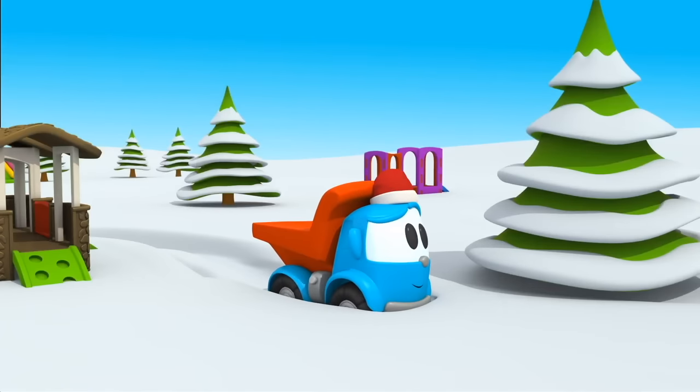Look, Lifty is bringing it. Now the snow sled is ready. Push it down the hill, Leo. Leo, Lifty, get down the hill too!